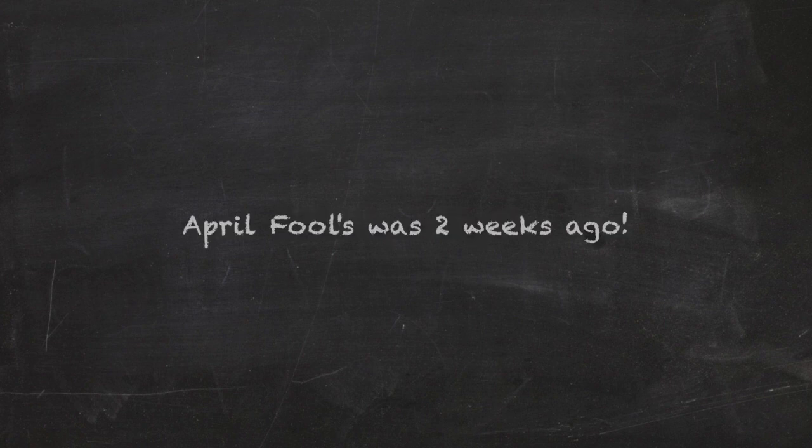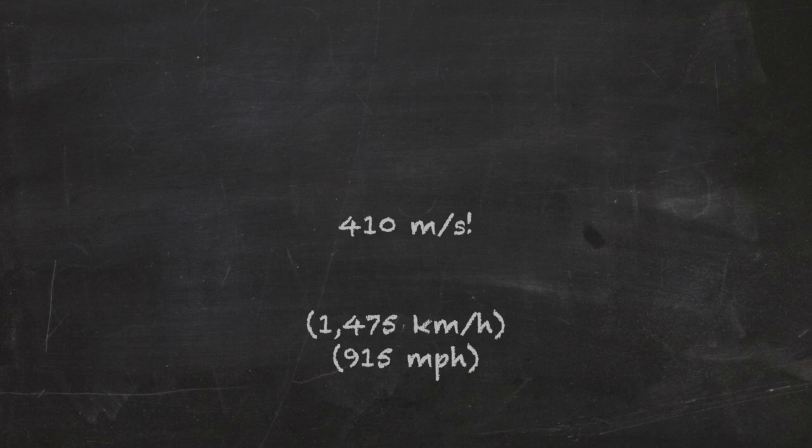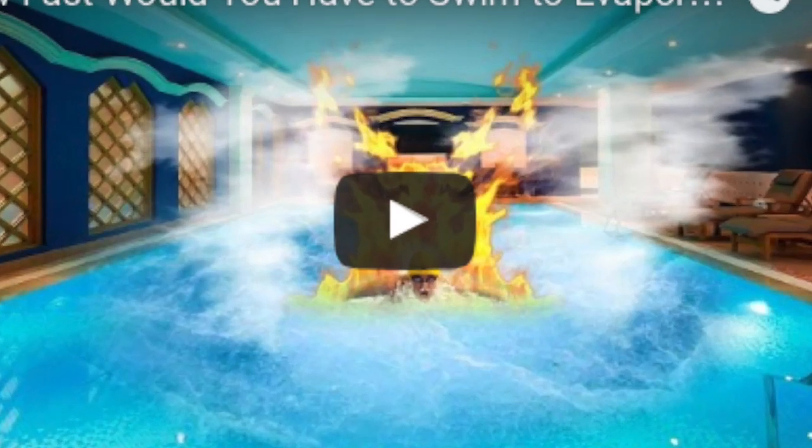And it is... wait for part two! Dang it, April Fools was two weeks ago. Anyways, it's 410 meters per second. Here it is translated in the brackets for your understanding. It is amazing! This is far beyond tornado wind speeds. This is only on par with things I've calculated.